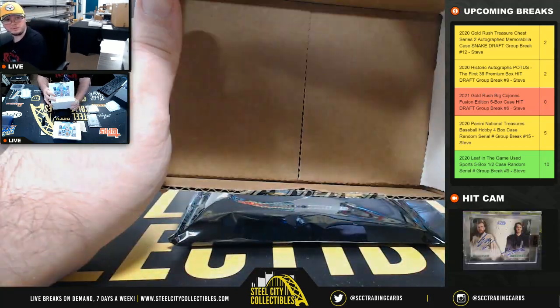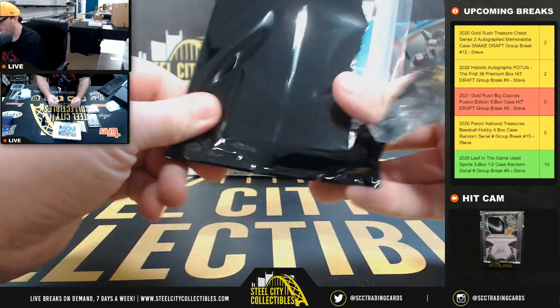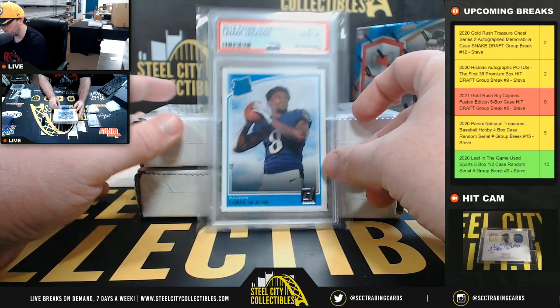Box number three. We've got a Lamar Jackson 2018 Donruss rated rookie, PSA 10.